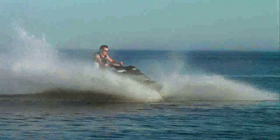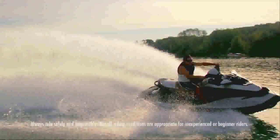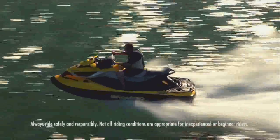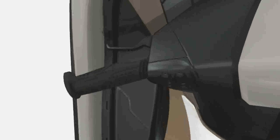The world's first on-water braking system offers a whole new level of control for today's rider. Now it's possible to bring a watercraft to a stop on demand just by squeezing a brake. Like the handbrake on a bicycle, IBR is activated by a lever on the left side of the handlebars.